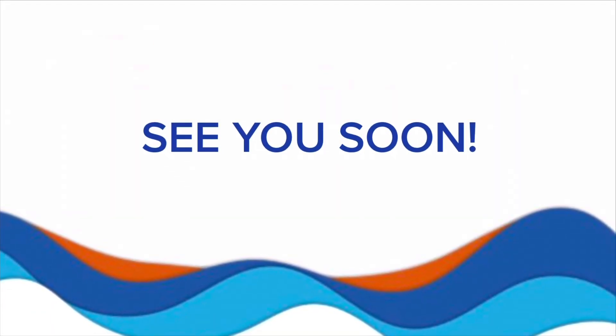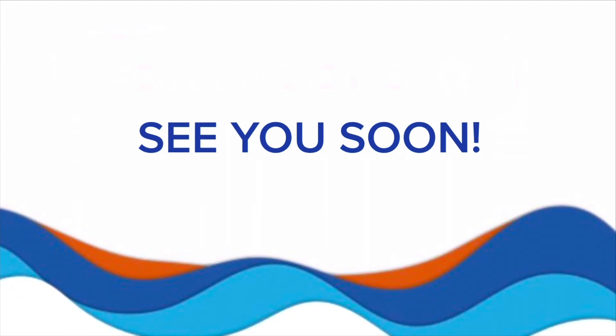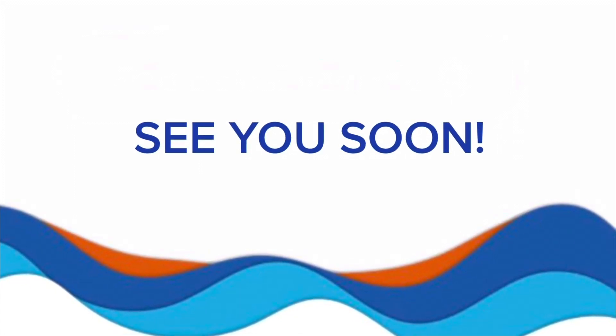We hope you find this video helpful. If you have any questions, please get in touch. Thank you very much and we'll see you soon.